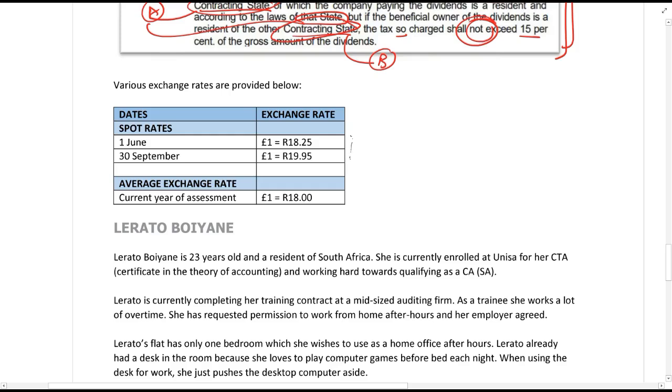They give us spot and average exchange rates. We use the spot exchange rates to translate the amounts received, but we use the average exchange rate for section 6 quad.